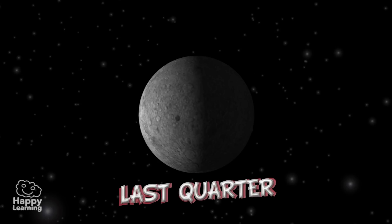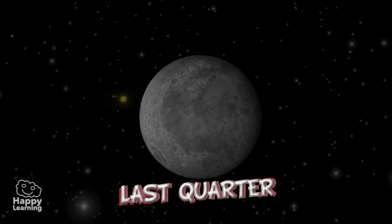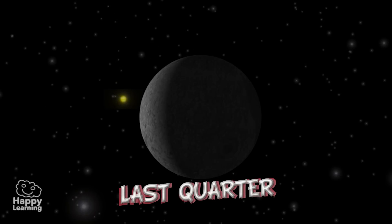Last Quarter. The Moon presents its other half phase illuminated. The name comes from the fact that the illuminated side becomes smaller and smaller each time.